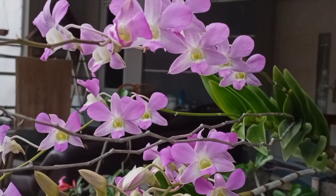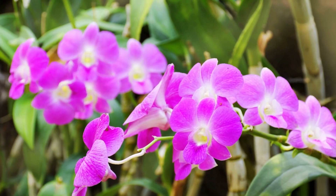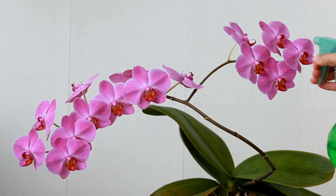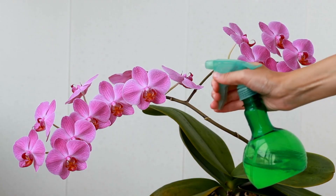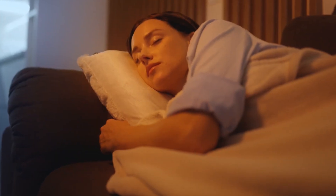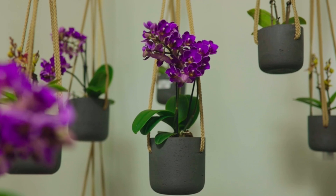Don't be fooled by its delicate appearance. Phalaenopsis orchids are CO2-absorbing machines. Their elegant blooms add beauty to your home while they quietly work in the background, helping you breathe easier at night. Best of all, they thrive in moderate light and minimal care.